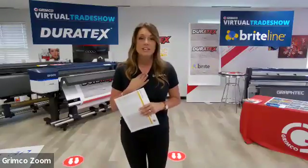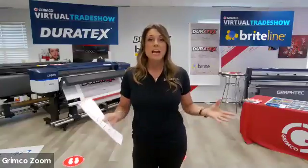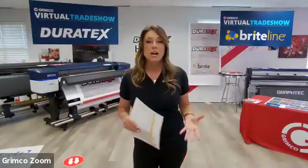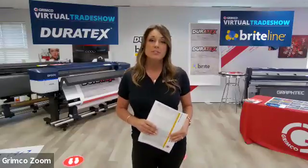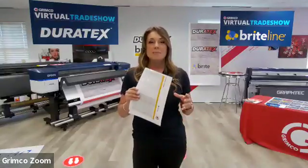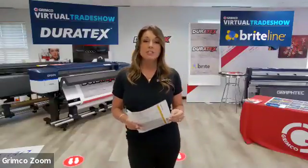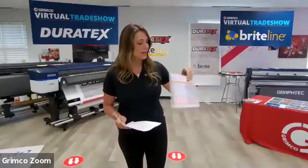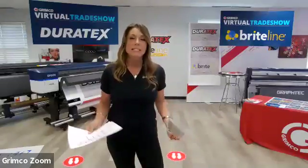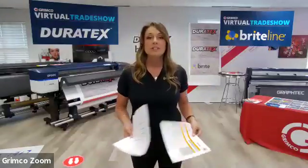My name is Erin Quiarte. I am the product line manager for Brightline and Duratex. I've been with Grimco for 13 years. Recently I started traveling to branches, working with customers, developing new products for Brightline and Duratex. I work directly with a lot of manufacturers to make sure all of our products are meeting our expectations and keeping our customers happy. If you go on Grimco.com and search for any Brightline product, you'll see a PDF at the bottom — a Brightline application guide. Take a look at that.